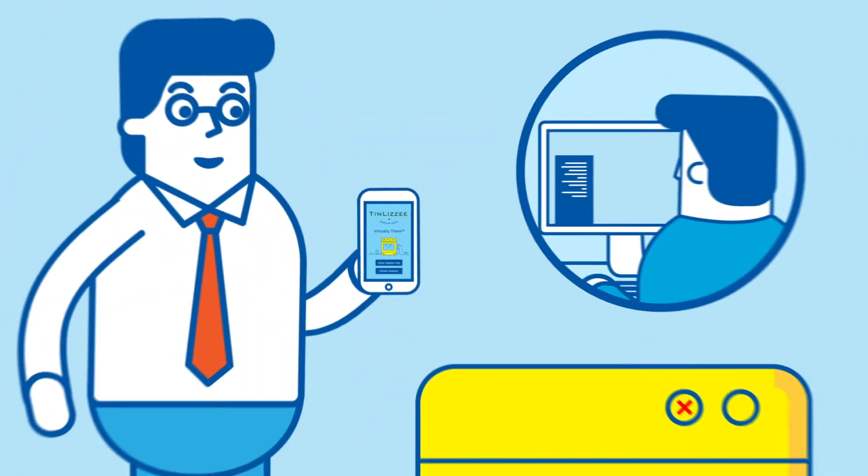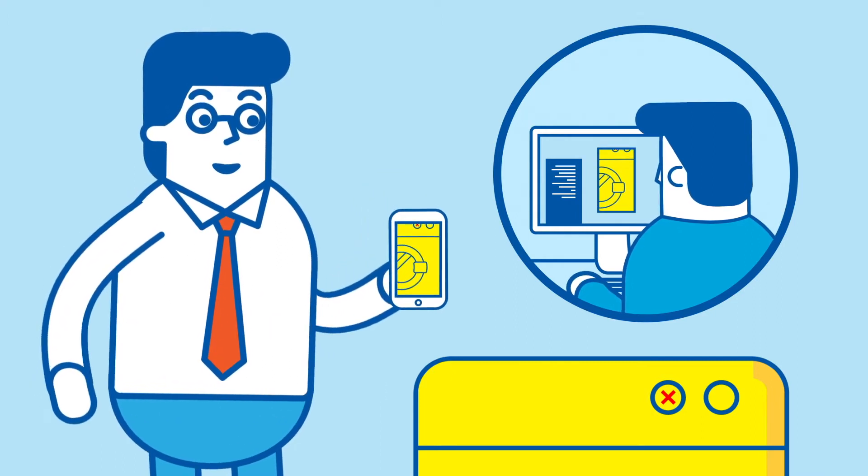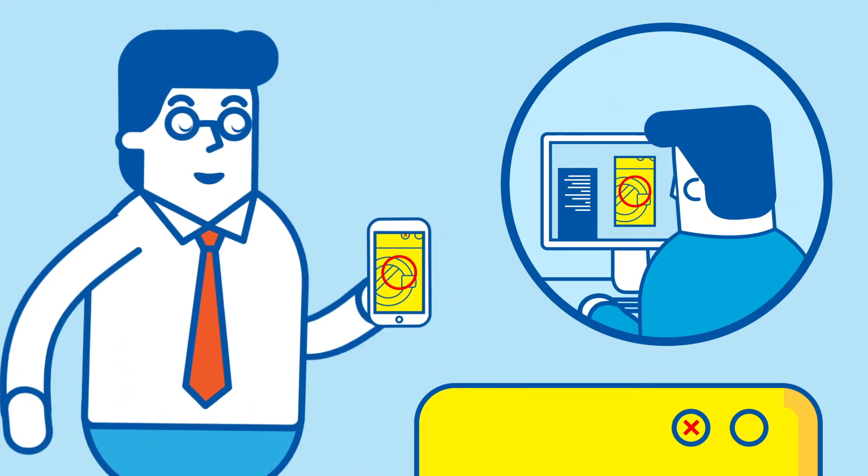Show us the problem. Download the TinLizzy app and use Virtually There. With Virtually There, your technician can see exactly what you are looking at and even draw on your screen in real time to show you what to do.